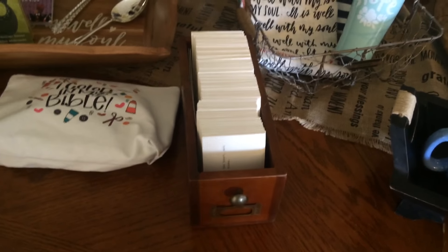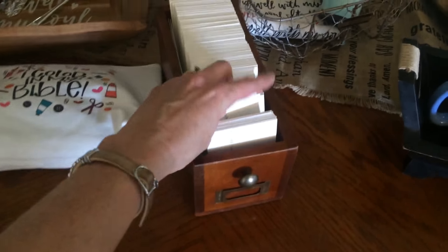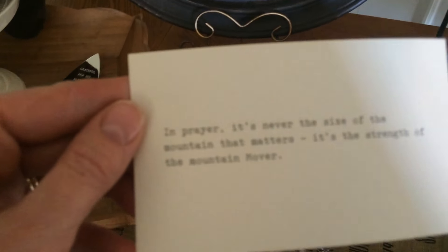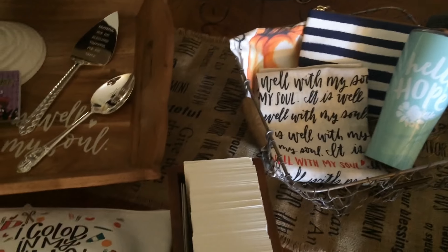This right here is our 365 Day Encouragement Box. It is such a beautiful piece — it looks like an old library card holder, and as you pull out the cards inside, there are 365 days of prayers, quotes, and scriptures to help motivate and inspire you. I love this so much.